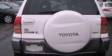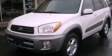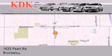This automobile won't last long at this price. Call and arrange a test drive now. Thank you for considering KDK Auto Brokers in Brunswick, Ohio, for your next pre-owned vehicle.